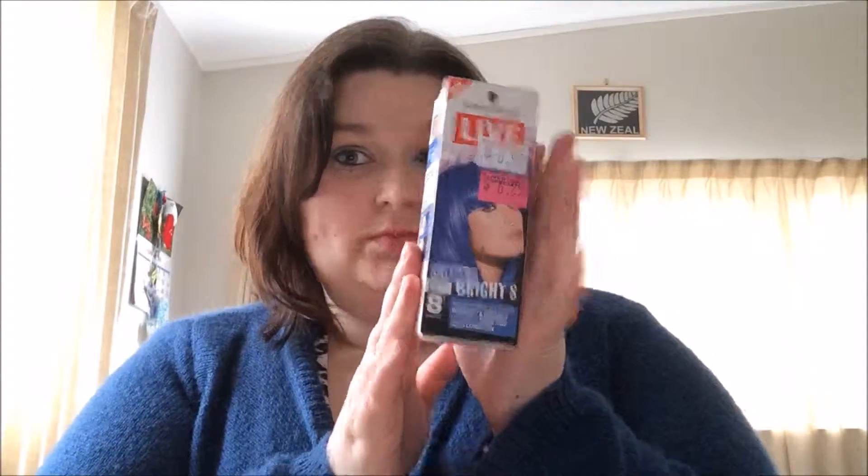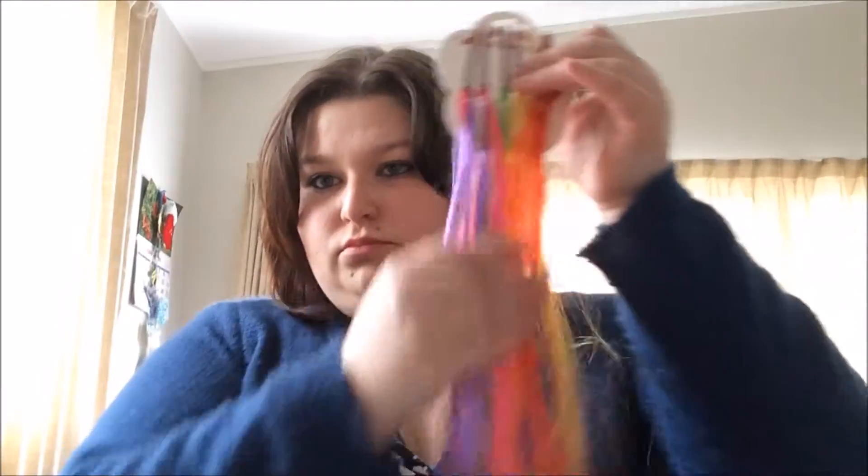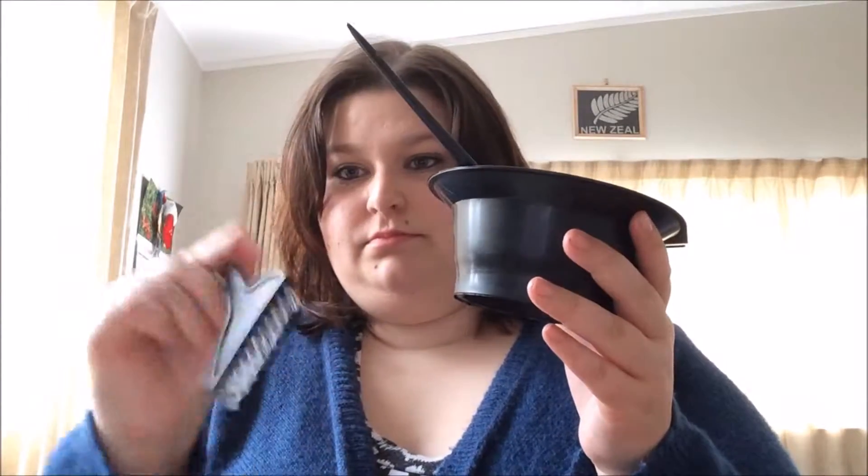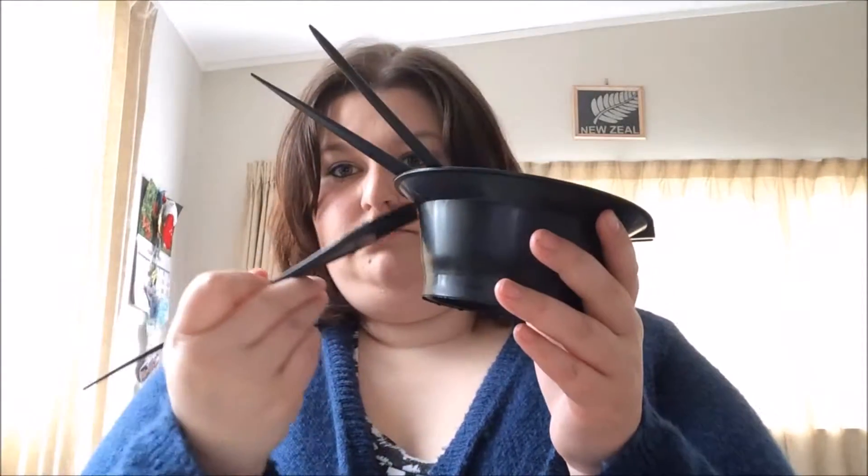Then I have some blue hair dye which I'm yet to do. Some different coloured hair extensions that clip in with little bobby pins — so stylish! Got my hair dye mixing bowl. This is where you can mix up the hair dye and the little brushes that you can use to apply it to your hair for maximum coverage!